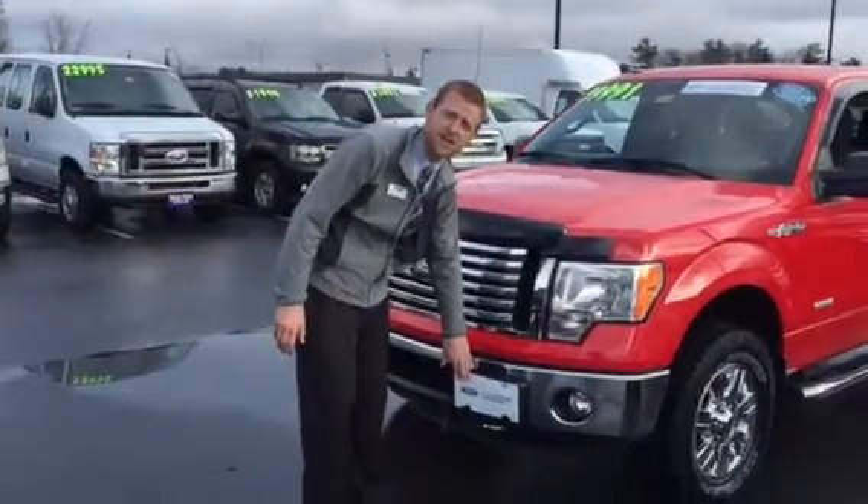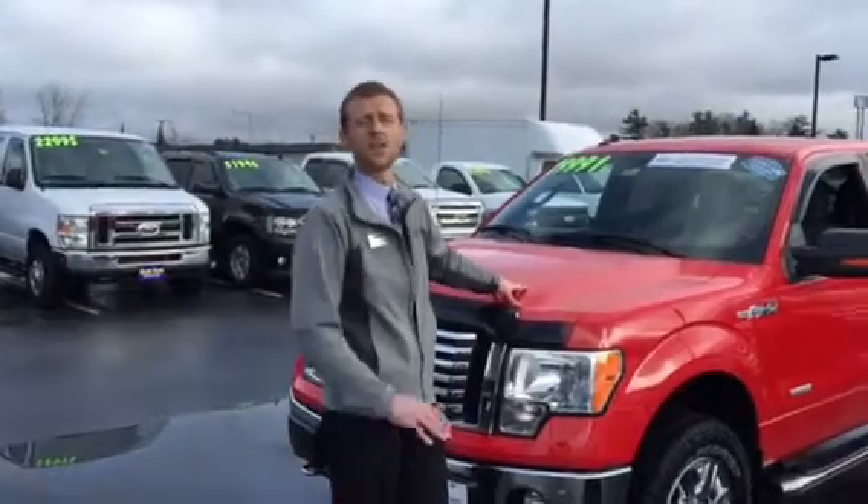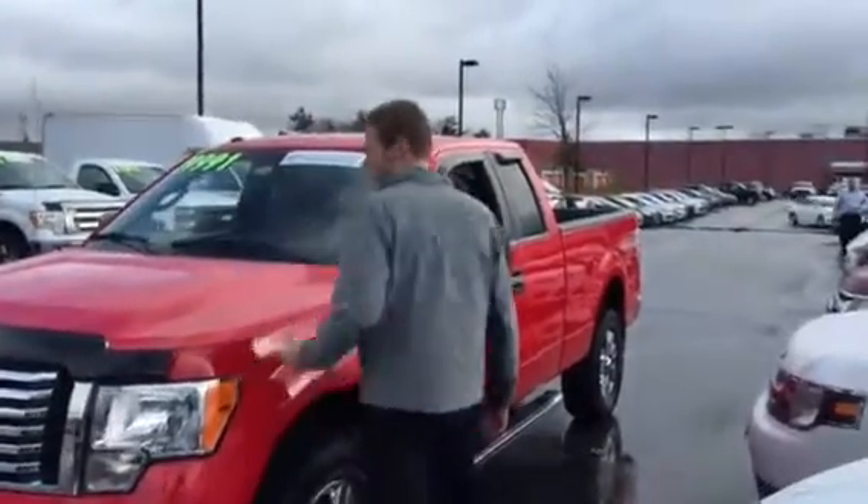Not only that, it's certified through the manufacturer. That comes with a 100,000 mile, 7-year powertrain warranty on this vehicle. Great peace of mind — better warranty than a brand new F-150.